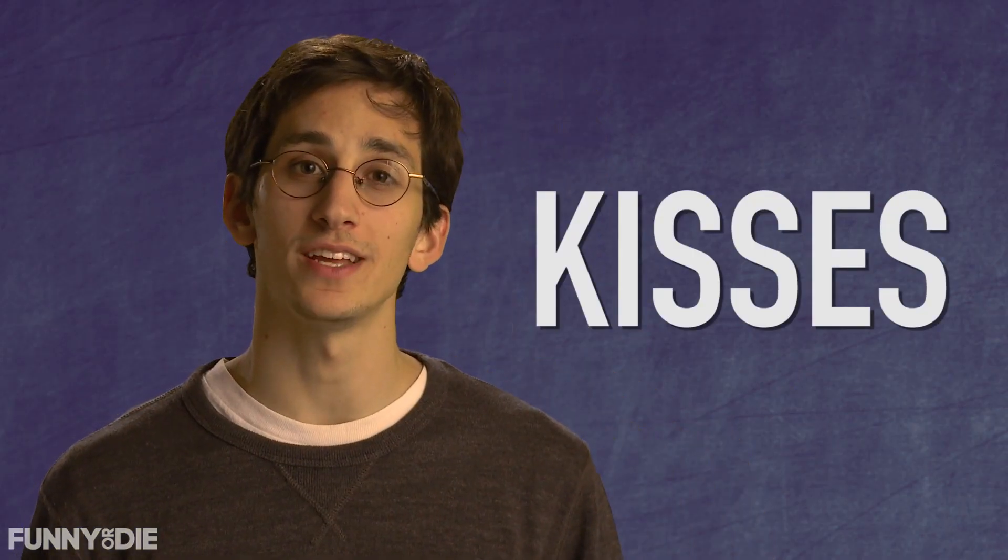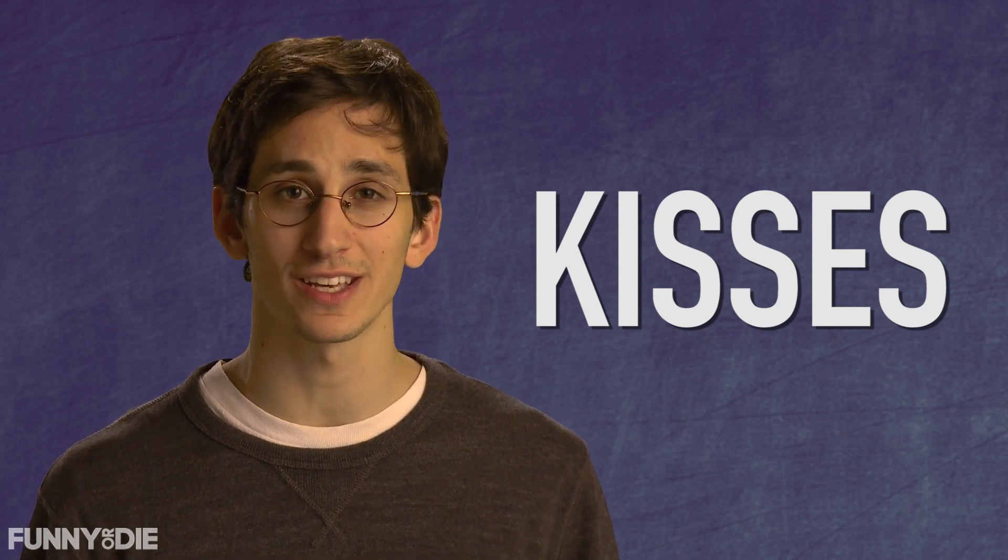Gadoosh! Hey Internet, Toby Cooper here, tackling science's biggest questions one at a time. Today's episode: kisses. Why do they smell the way they do, and how can you recreate the smell of kisses without leaving your apartment? I'll explain all that and more on today's How to Make It.